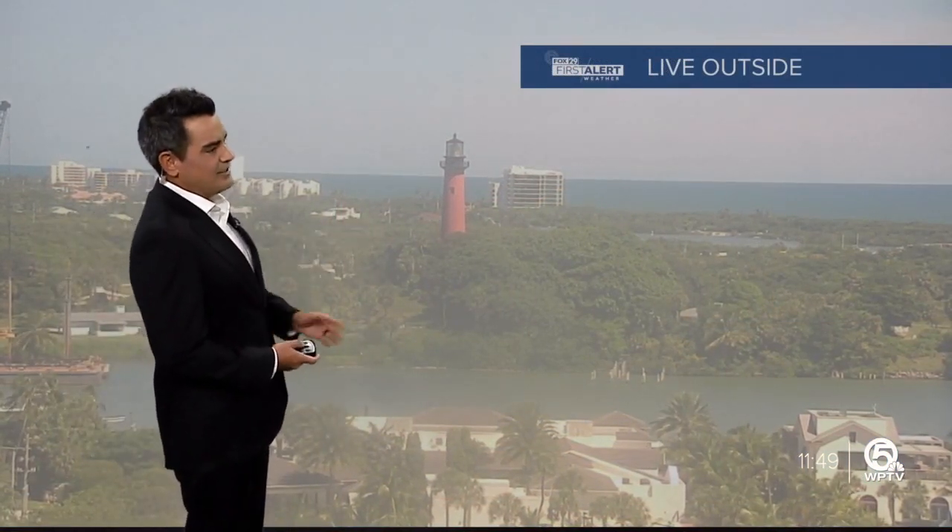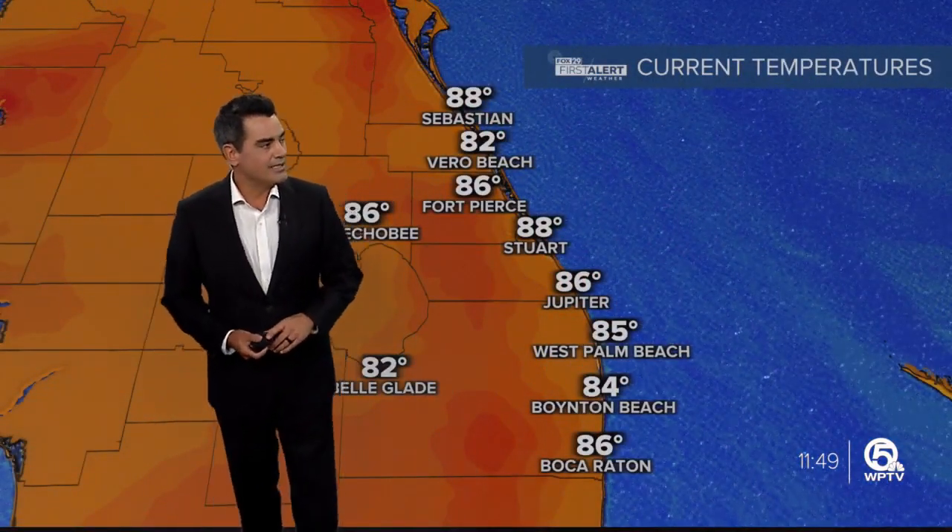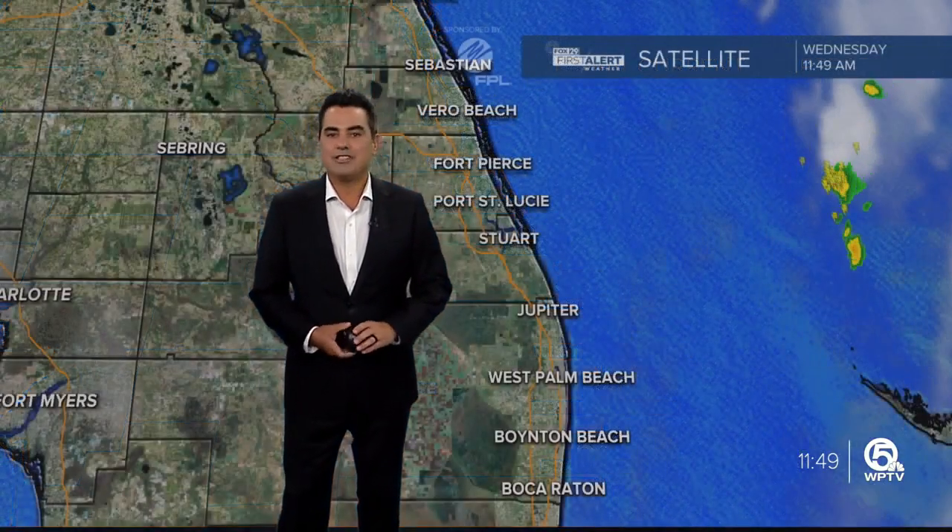In the meantime, a live look outside — there's the lighthouse. If you're going boating, do watch out for some of those late-day storms. Otherwise, 82 in Vero, 85 in the Palm Beaches, 86 right now into Boca.